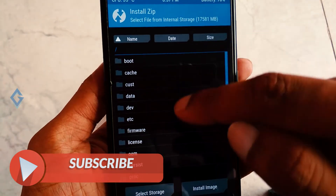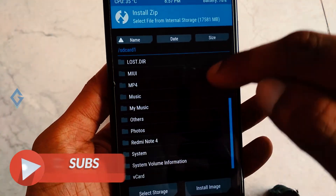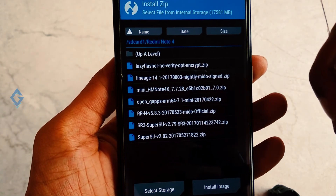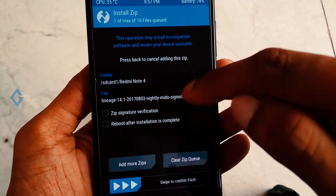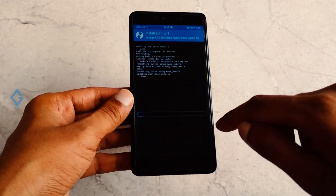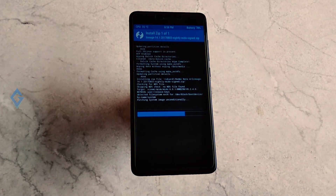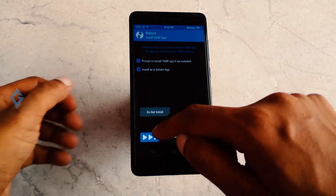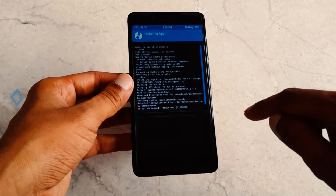After this, go back and hit the Install option, navigate to the zip file you downloaded earlier. Select the LineageOS ROM and GApps, swipe the blue button to flash the ROM. The installation takes 3 to 5 minutes, so just relax.